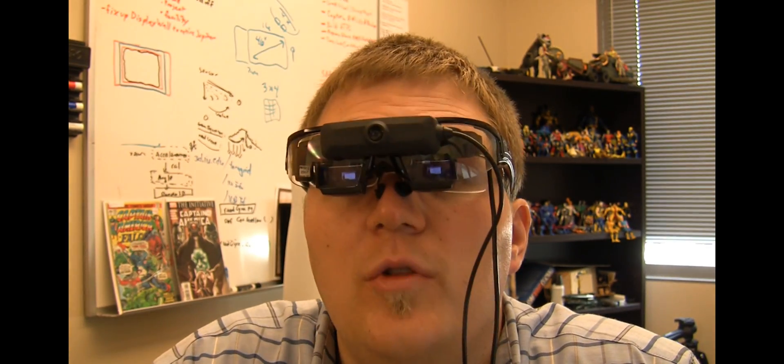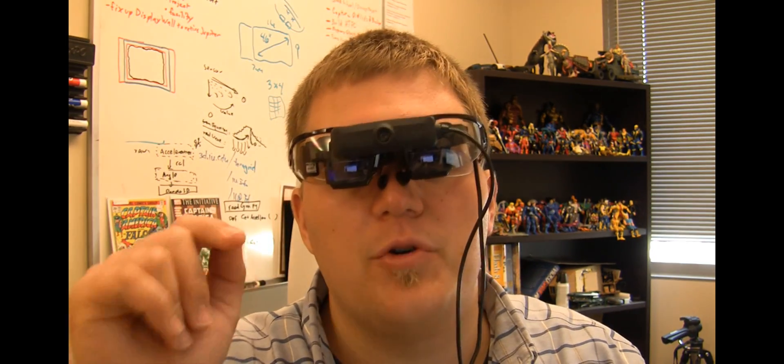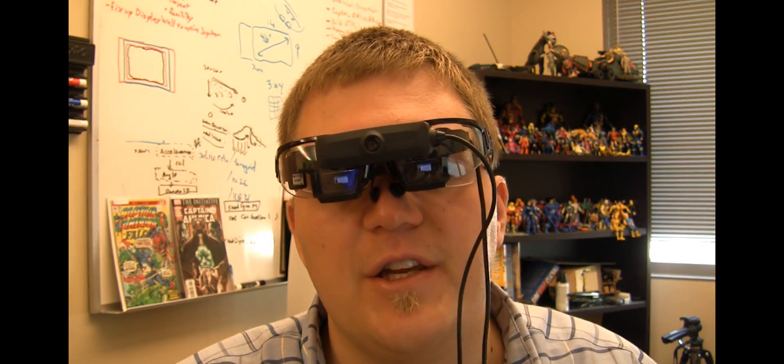Okay guys, so that's a good little preview for the Star 1200 system. I definitely just scratched the surface on these things. If you guys want to ask me some questions, go ahead and post them on my channel or post comments on this video. I'm going to be posting a lot more augmented reality stuff throughout the rest of this fall semester, so if you want to see more of that, hit subscribe so you'll be one of the first ones to know.